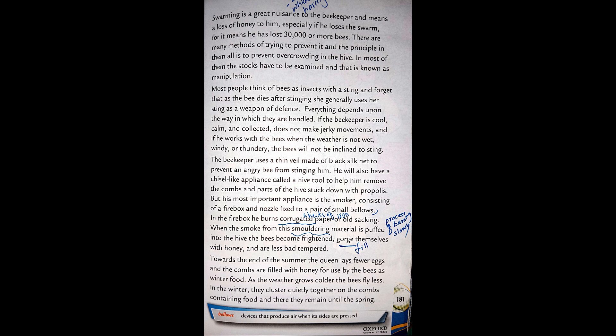Most people think of bees as insects with a sting and forget that as the bee dies after stinging, she generally uses her sting only as a weapon of defense. Everything depends upon the way in which they are handled. If the beekeeper is cool, calm, and collected, does not make jerky movements, and works with the bees when the weather is not wet, windy, or thundery, the bees will not be inclined to sting.